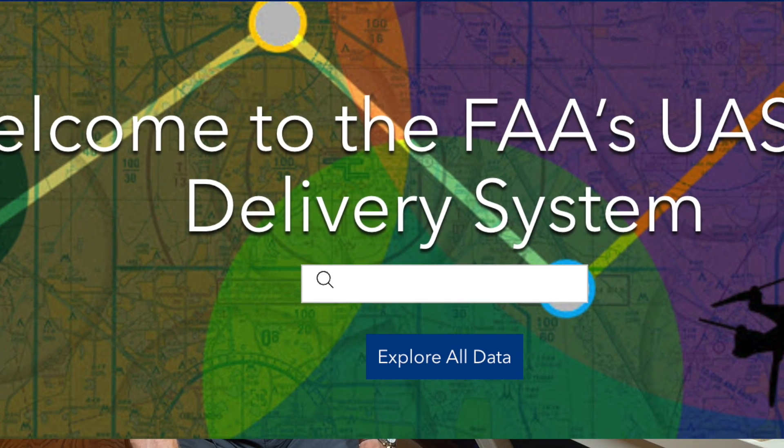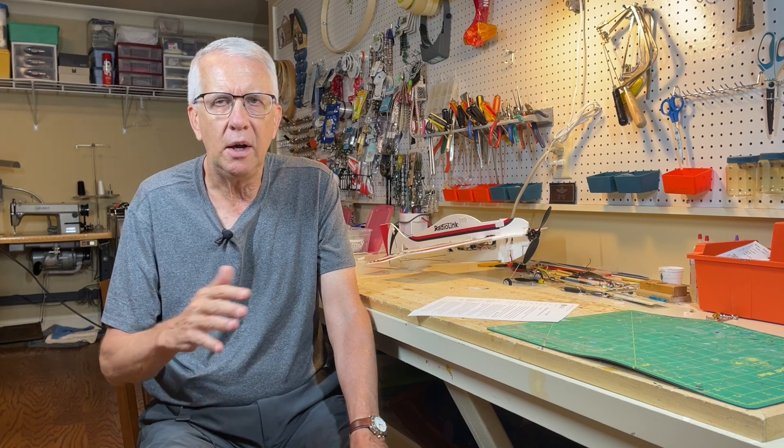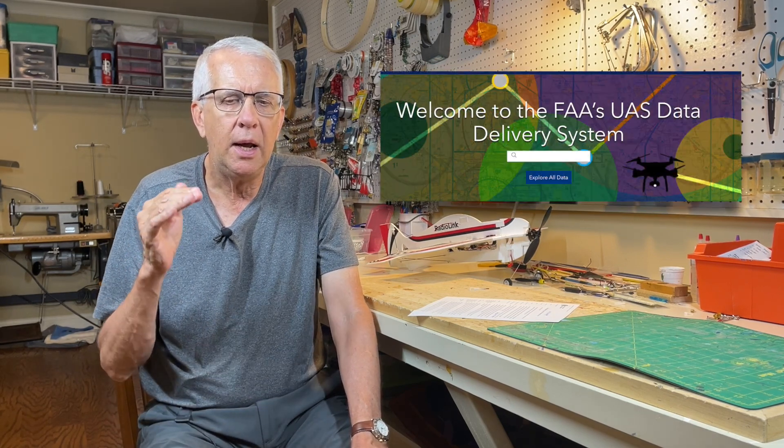Recently I did a video on the new FAA website called the UAS Data Delivery System. This is going to be a very comprehensive map and database that will show graphically just about everything a drone operator or RC model pilot needs to know about restricted airspace, controlled airspace, FRIAs — basically where you can and cannot fly your RC model airplane. This is a huge database.